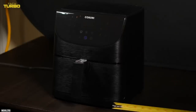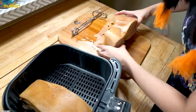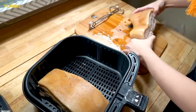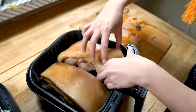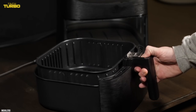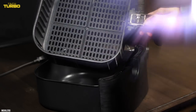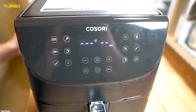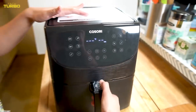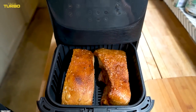Our test kitchen staff loves how batch after batch of Nashville hot chicken comes out of the basket brown, crisp, and too tempting not to sample before going to the photo studio. Each recipe we test with this small appliance turns out exactly as our team envisions. Breaded recipes, like these air-fried pickles and popcorn shrimp tacos, have a crunchy coating and tender interior.